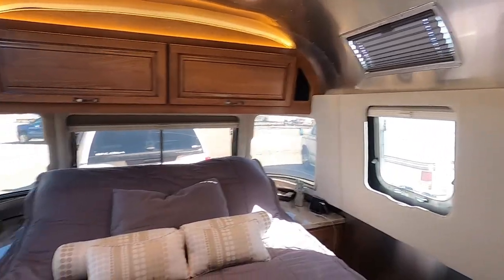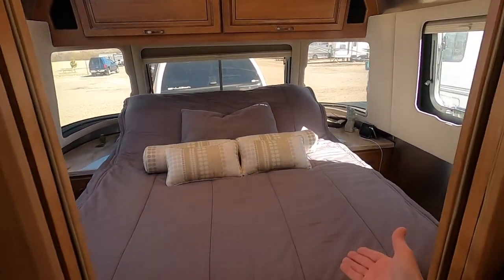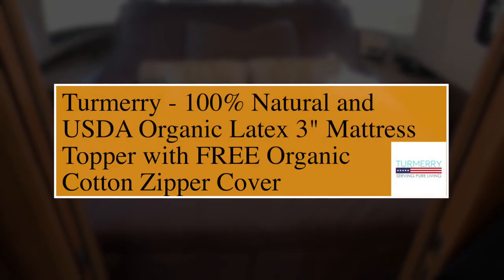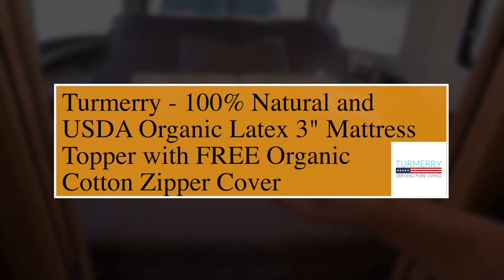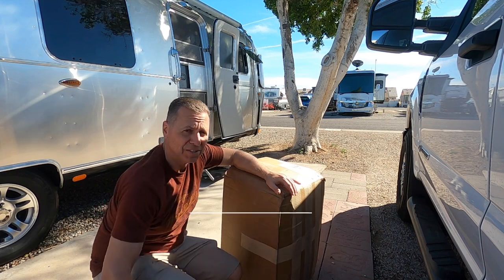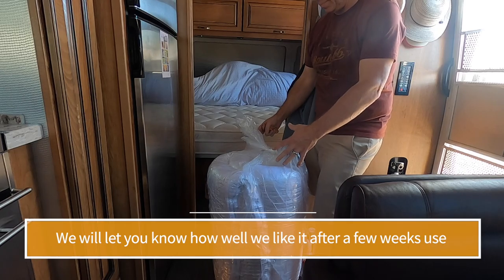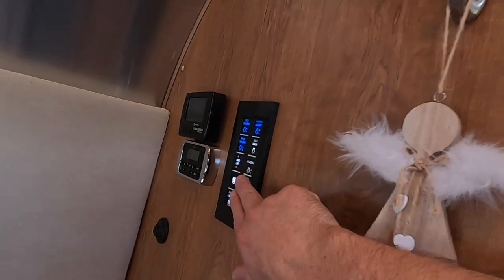In the bedroom we have our queen size bed — our dogs fit on the bed nicely. We got a three inch organic latex topper with an organic cotton cover to put on it, so it's not memory foam, it's organic latex. We like it so far. This is what it looks like when you get one layer of plastic off — it expands a bit. The bed can actually go up and down.